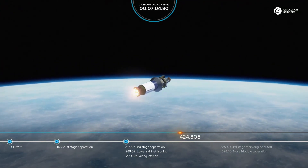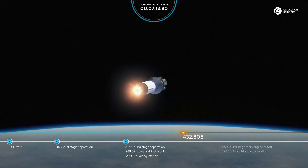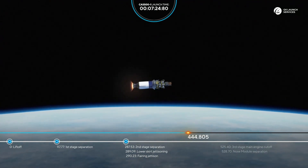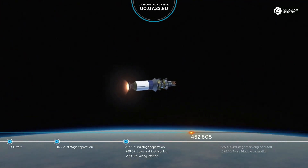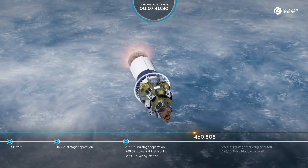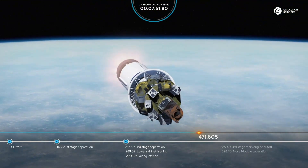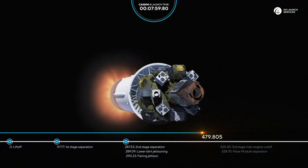All flight parameters are nominal. The rocket continues its flight — it's almost 440 seconds from liftoff, all readings are good. We're approaching the next milestone: the cutoff of the third stage main engine, followed shortly by the separation of the nose module. 470 seconds into flight, all flight parameters are nominal.